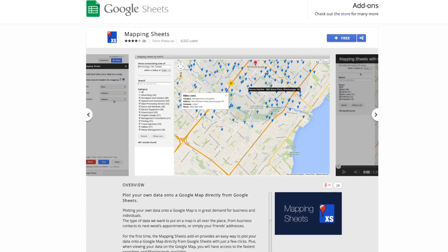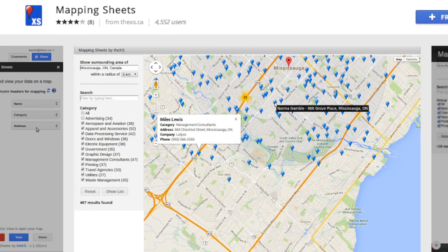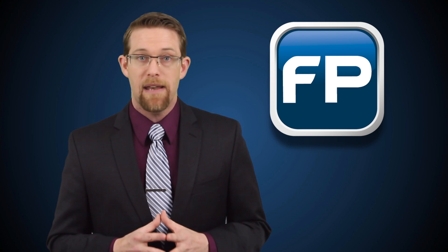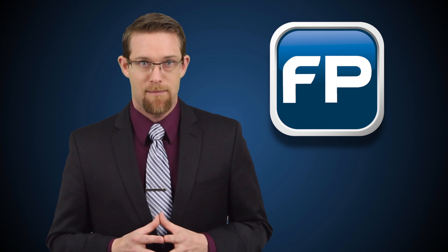Next is an add-on called Mapping Sheets, which lets you create custom Google Maps using data in a Google Sheet file. So for example, if you wanted to quickly map the addresses of all your clients, you could create a Google Sheet with the data and use the Mapping Sheets add-on to easily make the map.